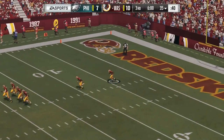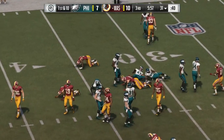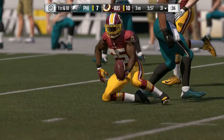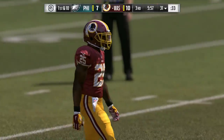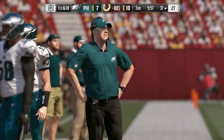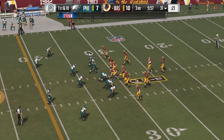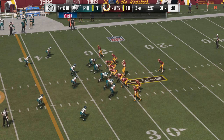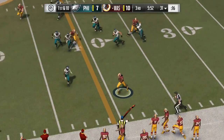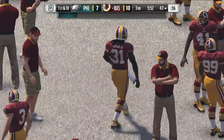In the second half, the Redskins offense heads back onto the field. They have the lead now — they'll be looking to extend that lead. And this is where I enjoy talking about one of my favorite subjects: tendency breakers, or counters as I also like to call them. You've done things in a certain way in the first half and they've had the ability to see what you've done. They're going to make their adjustments, so you adjust yourself — the adjustment to the adjustment.